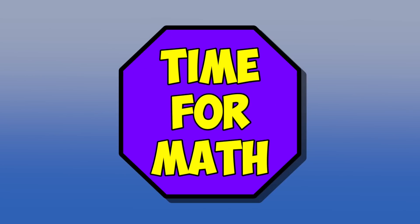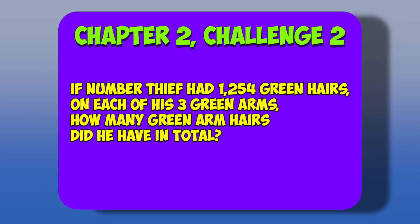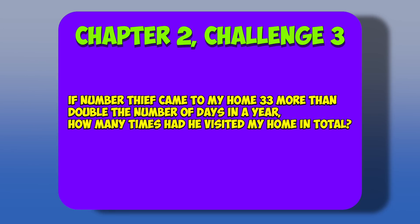And now it's time for some math challenges. Remember to pause the video if you need some extra time to think. Chapter 2, Challenge 1: If number thief came to steal numbers from my home 3 times a day for a week, how many times had he come to my home to steal numbers? Chapter 2, Challenge 2: If number thief had 1,254 green hairs on each of his 3 green arms, how many green hairs did he have in total? Chapter 2, Challenge 3: If number thief came to my home 33 more than double the number of days in a year, how many times had he visited my home in total?